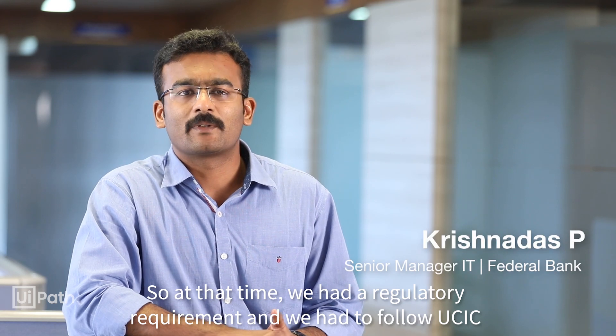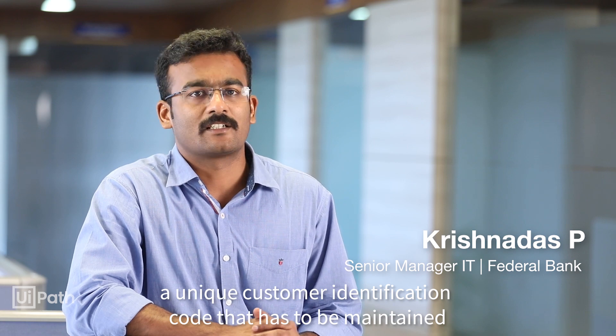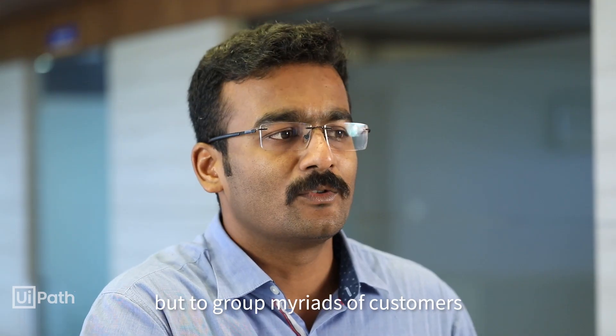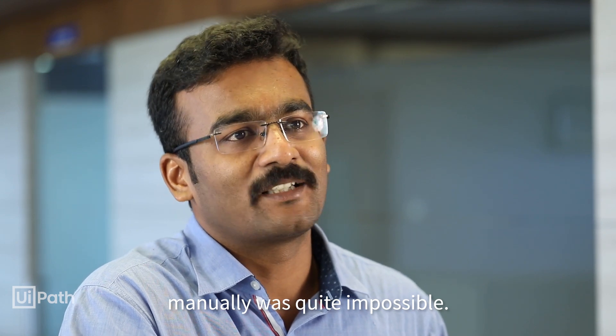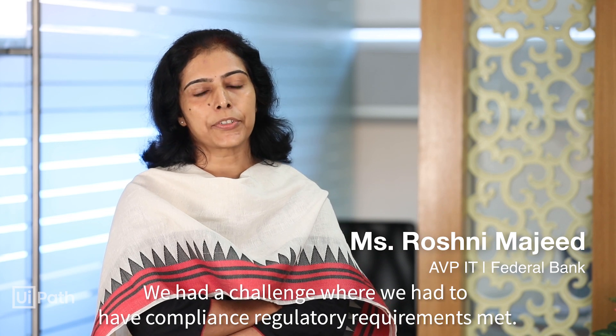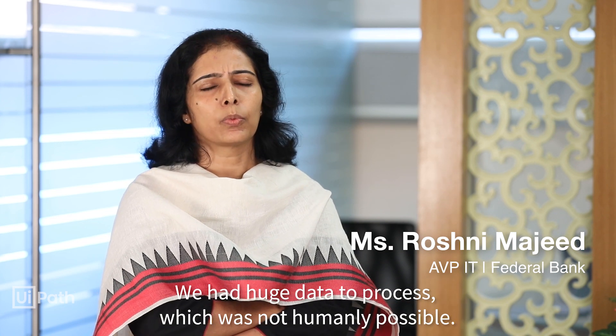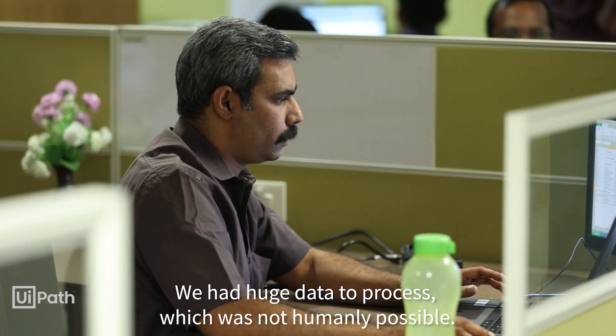At that time we had a regular requirement from our RBI wherein we have to follow UCIC — a unique customer identification code — that has to be maintained. But to group these entire lakhs of customers manually was quite impossible. We had a compliance regulatory requirement to meet, and we had a huge amount of data to be processed which was not humanly possible.